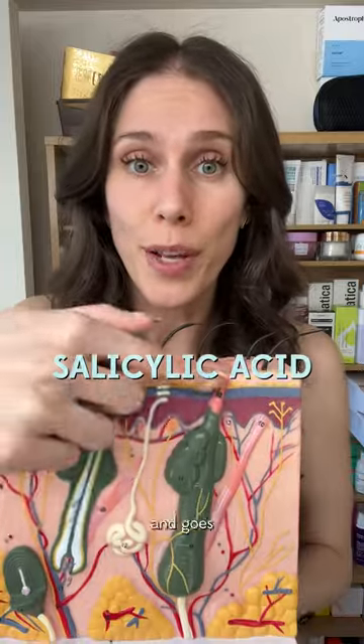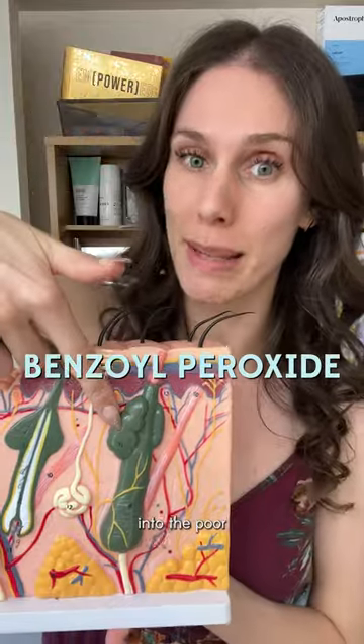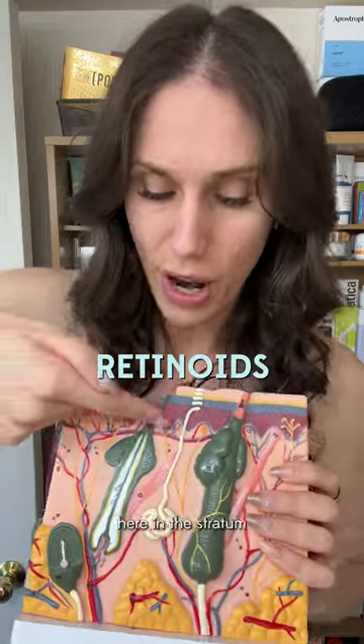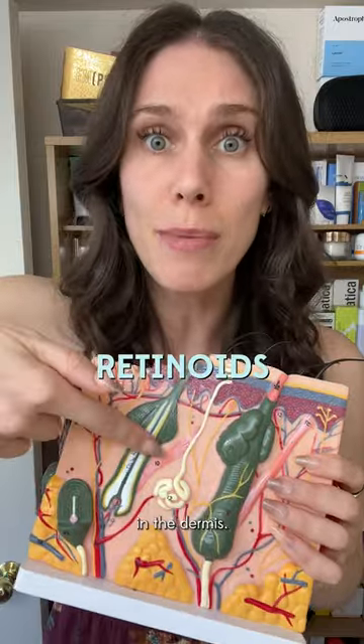Specifically, salicylic acid — it exfoliates and goes into the pore to kill bacteria. Benzoyl peroxide introduces oxygen into the pore to kill the acne bacteria. Sulfur can help dry out the skin, exfoliate, and kill the acne bacteria. And retinoids can actually promote new skin cell growth in the stratum basale and also deeper in the dermis.